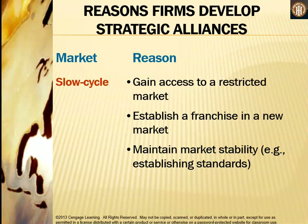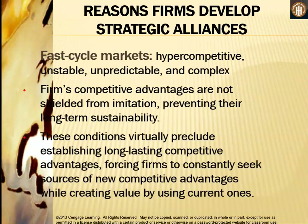In slow cycle markets, cooperative strategies allow firms to gain access to a restricted market, establish a franchise in a new market, and maintain market stability — for example by establishing standards.